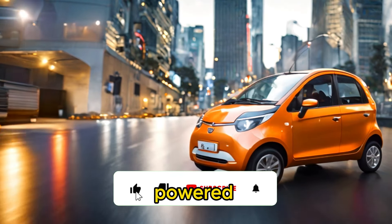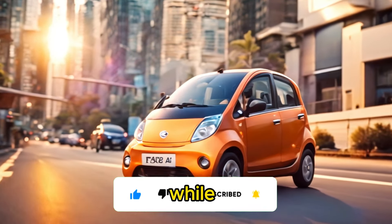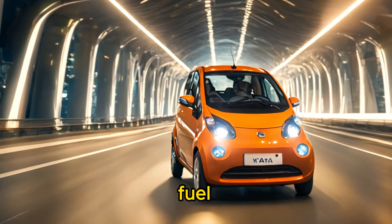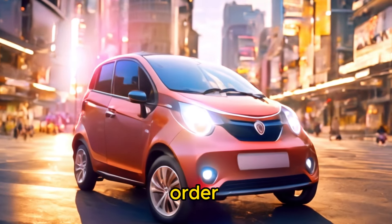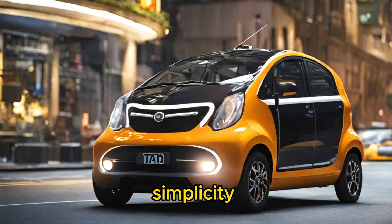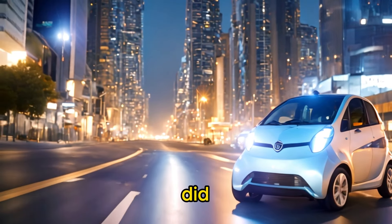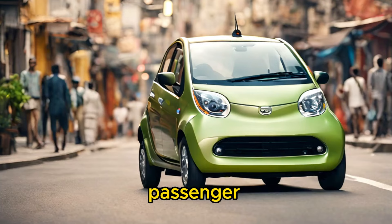The Tata Nano was powered by a rear-mounted 624cc two-cylinder gasoline engine. While the engine was small and relatively low-powered compared to larger cars, it was sufficient for city driving and contributed to the Nano's fuel efficiency and affordability. In order to keep costs down, the Tata Nano was designed with simplicity in mind, featuring basic amenities and minimal technological features. However, it did come with standard safety features such as seatbelts, crumple zones, and a reinforced passenger compartment.